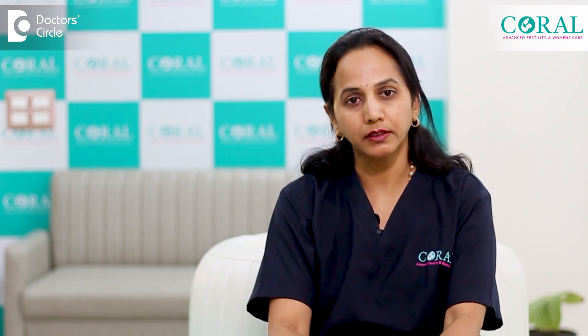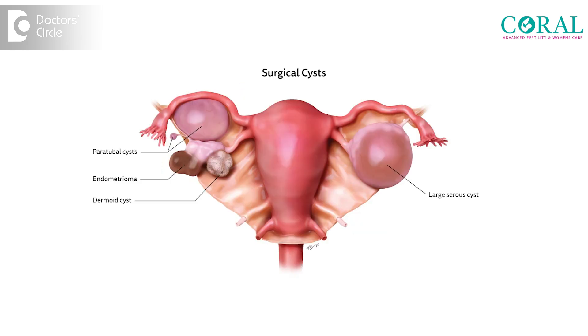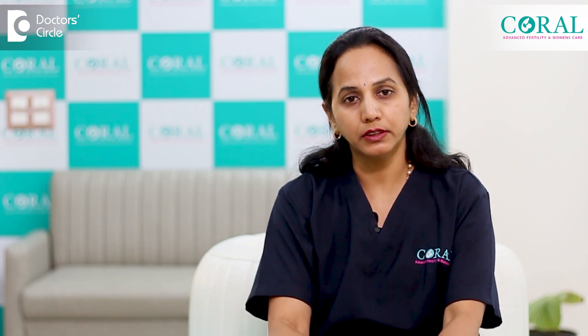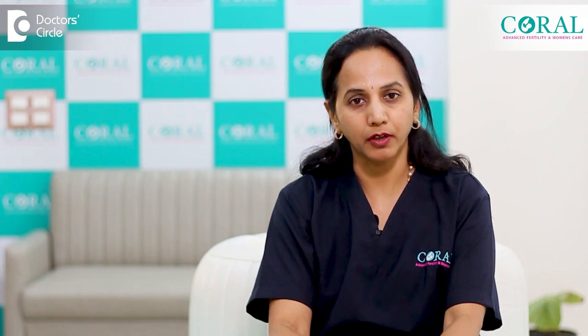The most commonly seen types are simple cysts, endometriotic cysts — which we call chocolate cysts of the ovary — dermoid cysts, and simple serous cysts. When we do this surgery, we have to enucleate the cyst completely, retrieve it through a bag, and subject it to histopathological examination just to make sure there are no cancerous cells.